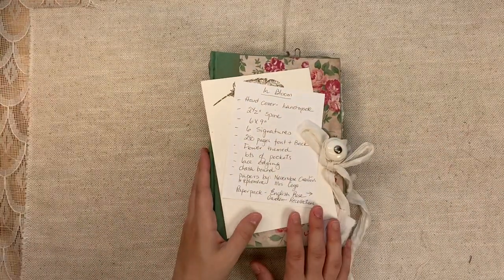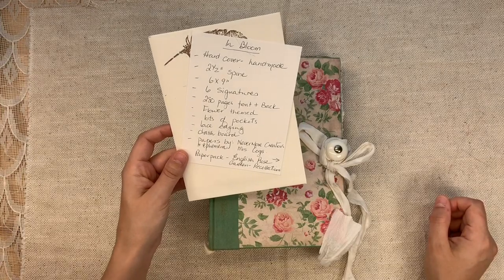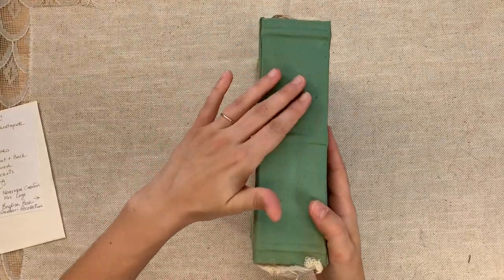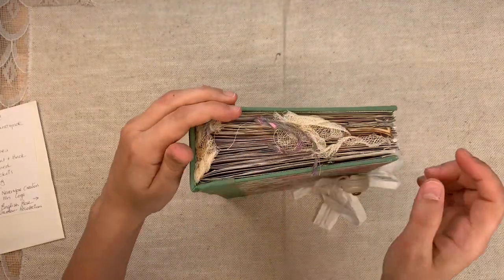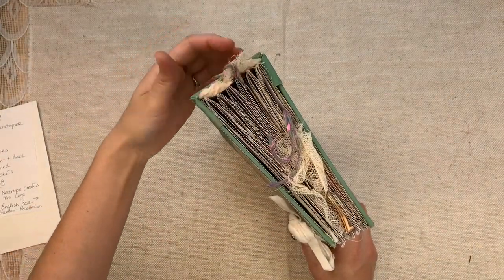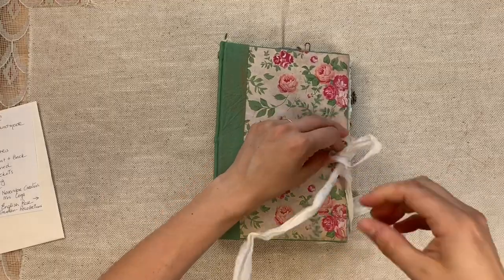There's no way of telling when it is a good time to film. So this one's called In Bloom. Look at how beautiful — papers by Nevermore Creations, that's me and Mrs. Cogs. Look at how pretty this is. Handmade spine — it is two and a half inches. Look at the ridges, she's painted this. I know how these are made, I've made them myself, and it's a lot of work. Six gorgeous signatures. Look at this knob — it has a closure.